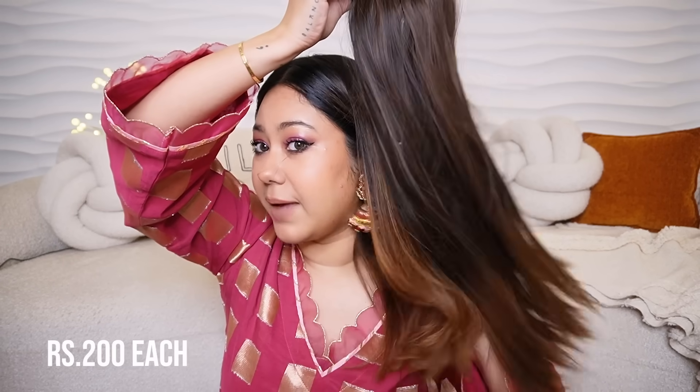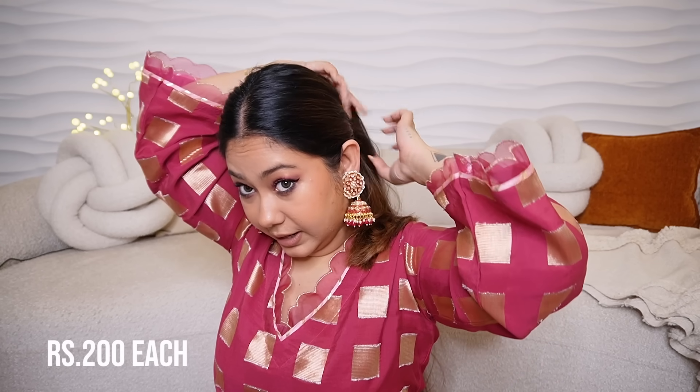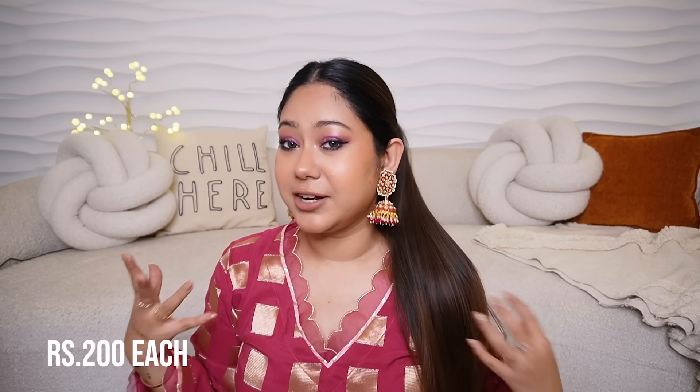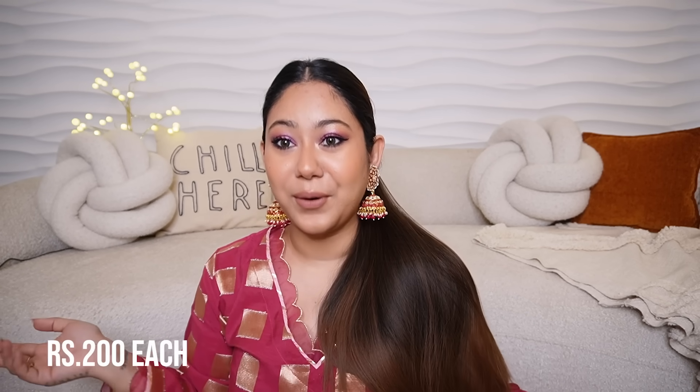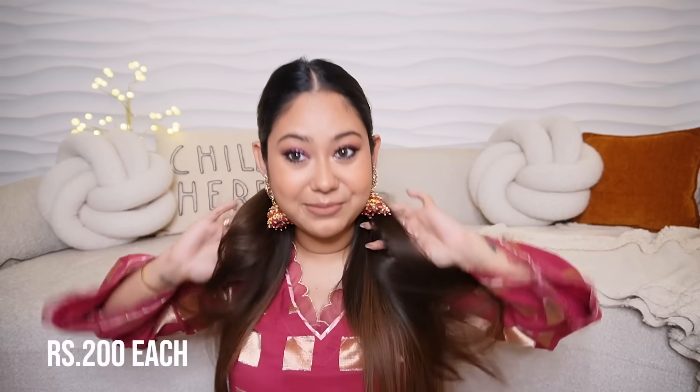The next thing I got is a very long Ariana Grande sort of choti. Look at this — they matched it with my hair perfectly, you can't see a difference. The upper side has a claw clip effect that you put behind, open the claw clip, and put it on your choti. And look at that — my hair is so long and it feels really really amazing.